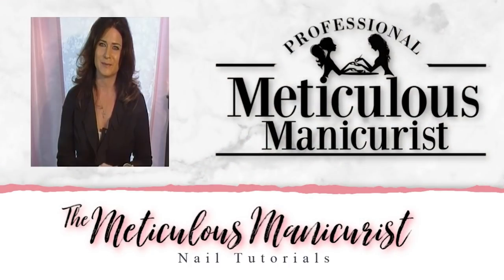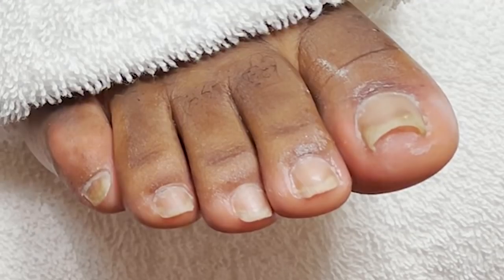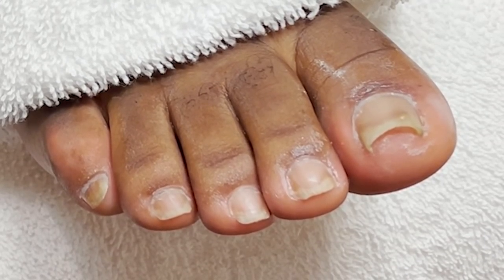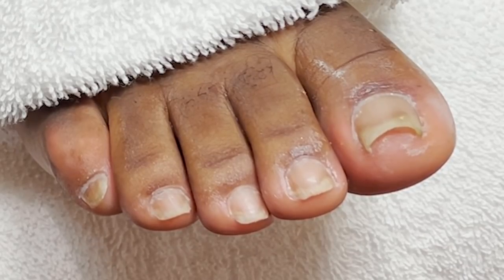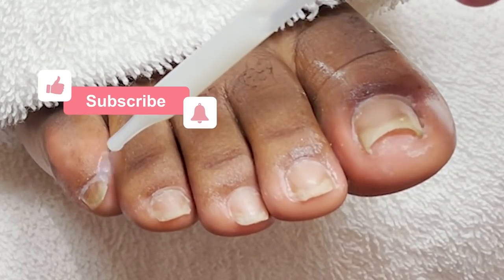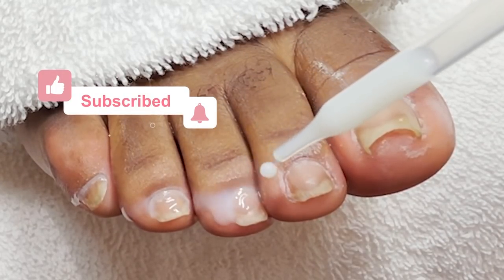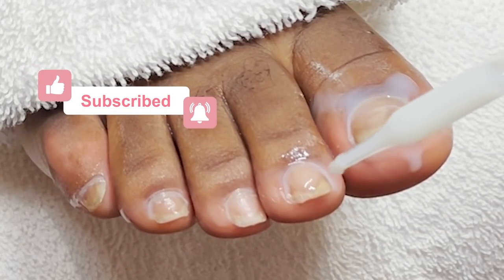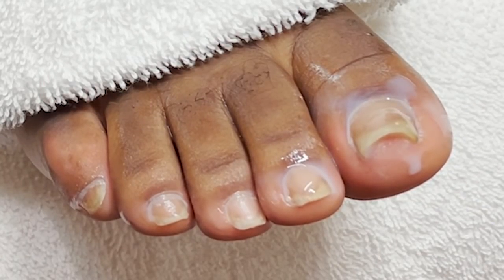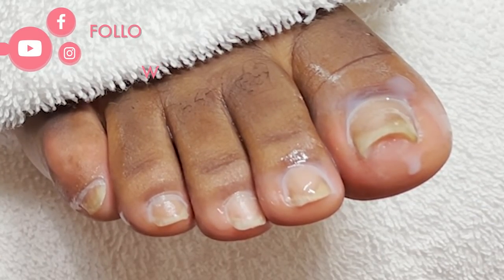I'm Lori Halloway, known as the Meticulous Manicurist on YouTube, and an expert in the field of nail technology specializing in pedicures. If you're new here, welcome — please subscribe and click the bell to turn on your notifications to know when I upload my weekly video, and be notified if your comment got the most likes and will be featured in an upcoming video.